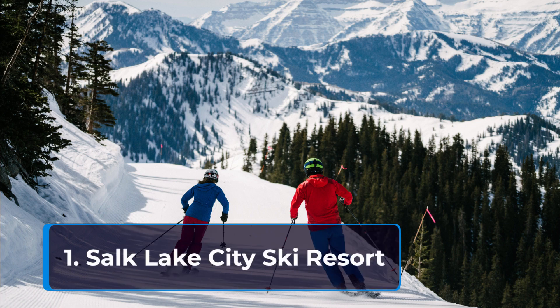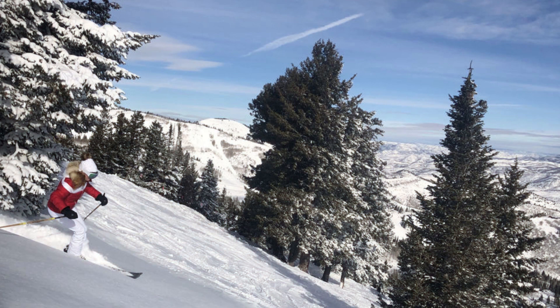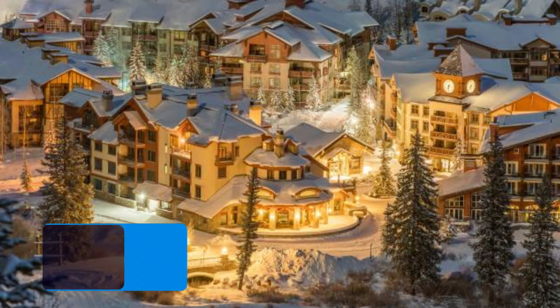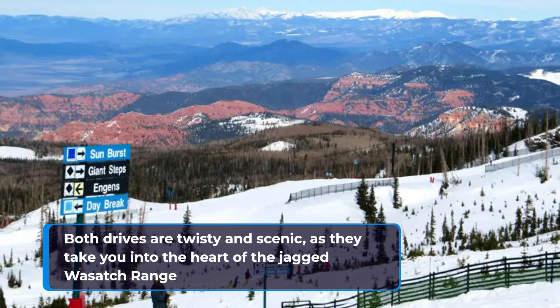1. Salt Lake City Ski Resorts. Just up Interstate 80, you'll find the resorts of Park City and Deer Valley. If you prefer smaller resorts, Alta and Snowbird are up the Little Cottonwood Valley via Highway 210. Both drives are twisty and scenic, as they take you into the heart of the jagged Wasatch Range.